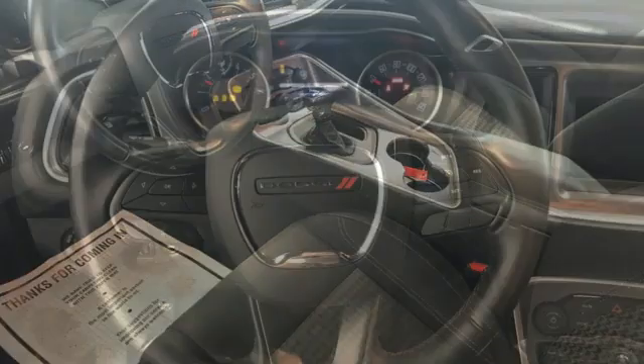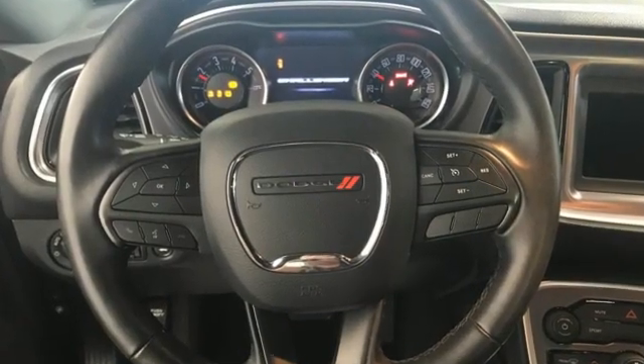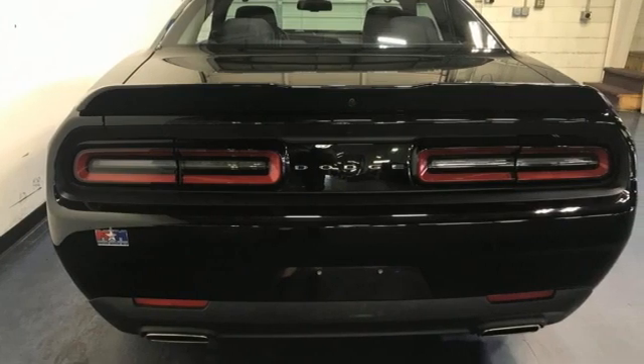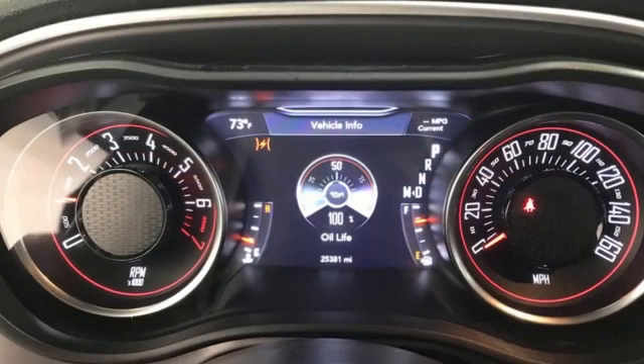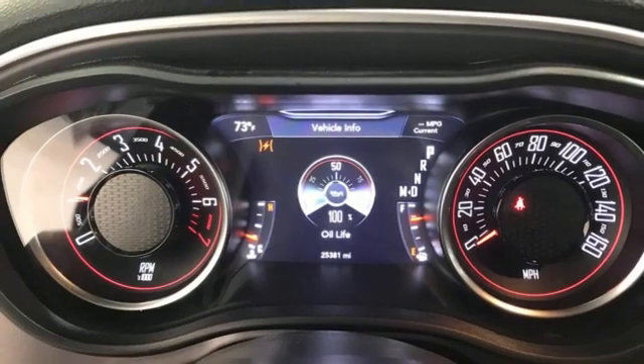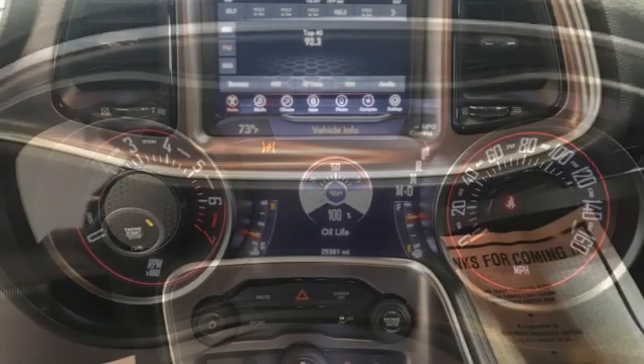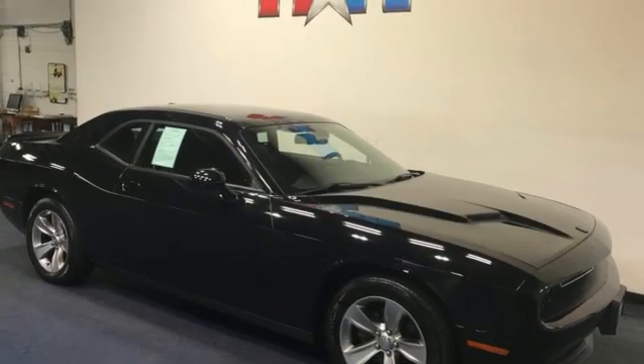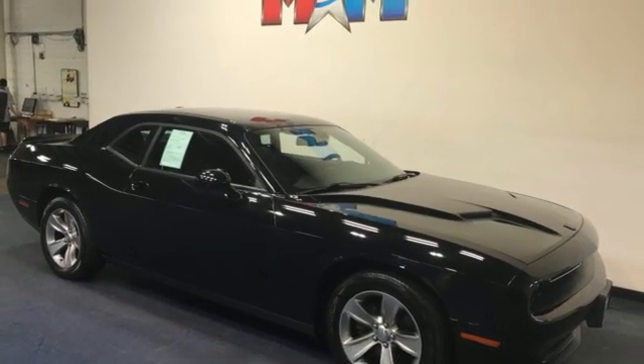It boasts an impressive list of features like these: rear wheel drive, aluminum wheels, Bluetooth streaming audio, Bluetooth connectivity, dual zone climate control, voice activation, manual tilting steering column, key fob activated rear windows, and a Pentastar engine.